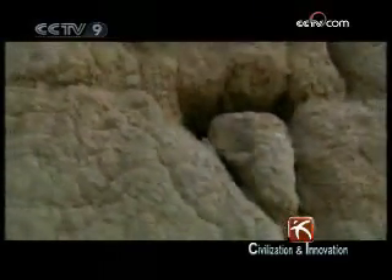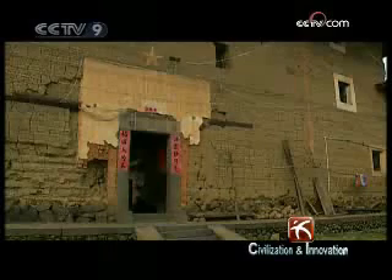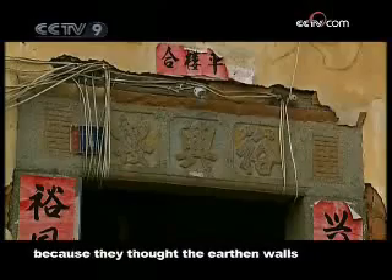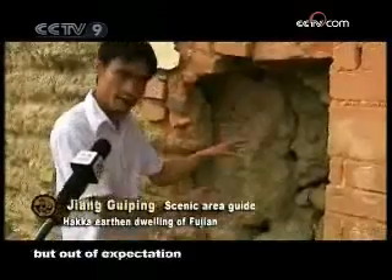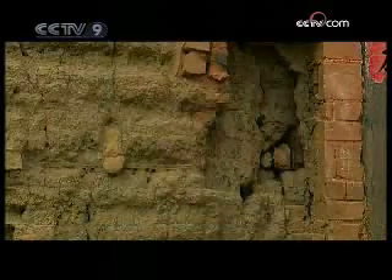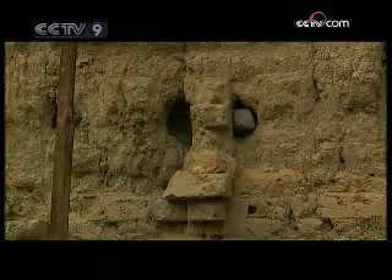A story is told about the Kuomintang army which attacked a red army base in the Yuxing building in 1931. For three days, the building endured a bombardment. But the shells left only a slight scar, the size of basins, on the earthen walls.